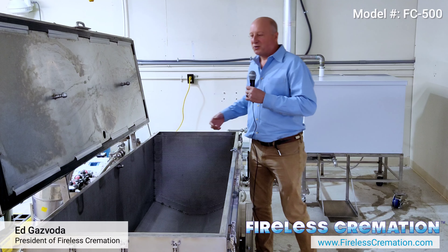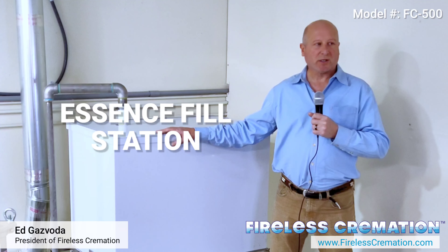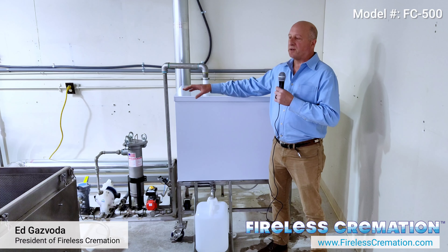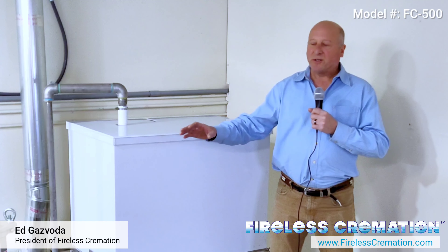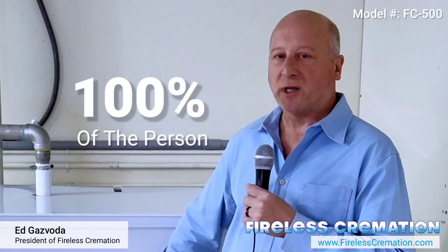Let me show you something unique. This is an essence fill station, and in here is the person's essence. The system pumped out all of the non-bones from the person into this system. So at the end, not only does the family get back the bones, but they can get back a hundred percent of the person. So they can sustainably return them to the earth.